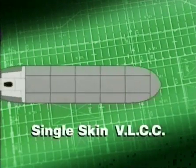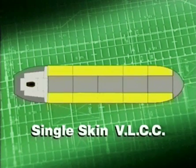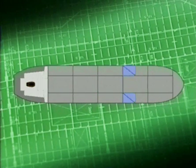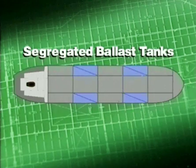In general, the traditional arrangement of the single skin very large crude oil carrier, or VLCC for short, is five or six wing tanks along both sides, with centre tanks in between. In the 70s, one pair of wing tanks was used for segregated ballast. In the 80s, two pairs of wing tanks were used for this purpose.